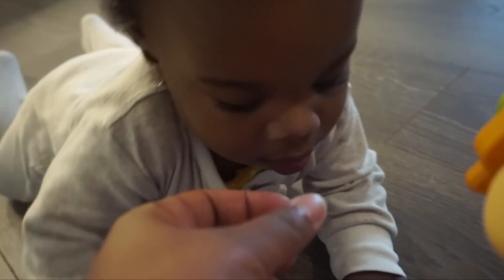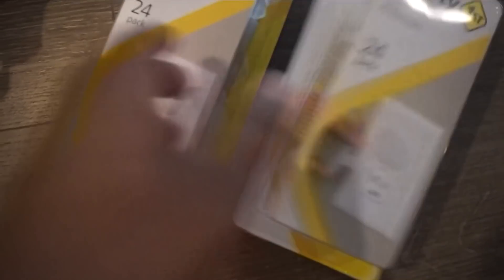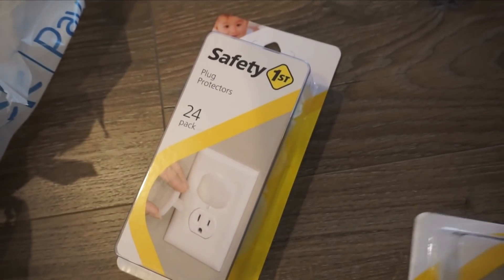She got two teeth coming in at the bottom — look! I also got two packs of outlet covers because, y'all, a baby's finger can fit in that tiny little opening. So I'm about to go around and pop all of these in our outlets.